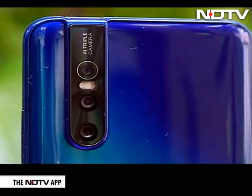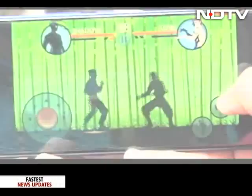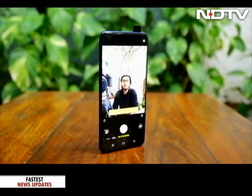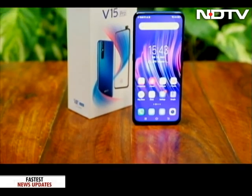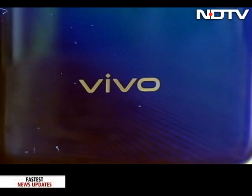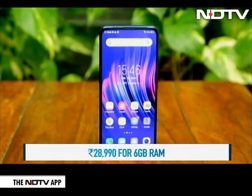At this price point, Vivo is really getting aggressive. A triple rear camera with AI prowess, an in-display fingerprint sensor, a processor which rarely disappoints, and the pop-up star of the show — a 32 megapixel pop-up selfie camera. You'd expect all this in a phone above 40,000 rupees and call it a great buy. But the Vivo V15 Pro is offering all this for much less. Here is our review.